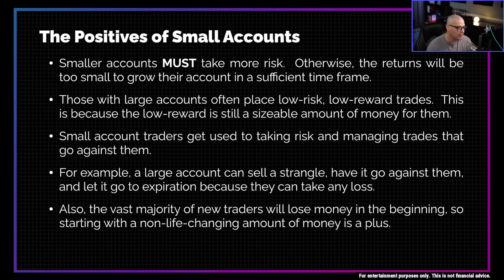For example, a large account can sell a naked strangle, have it go against them, and just let it go to expiration — they can take the loss because it was such a small trade for them anyway. But if you have a small account and you did a naked strangle, that's a dangerous trade. You actually have to watch it, and if it goes against you, you have to fight it and defend it.